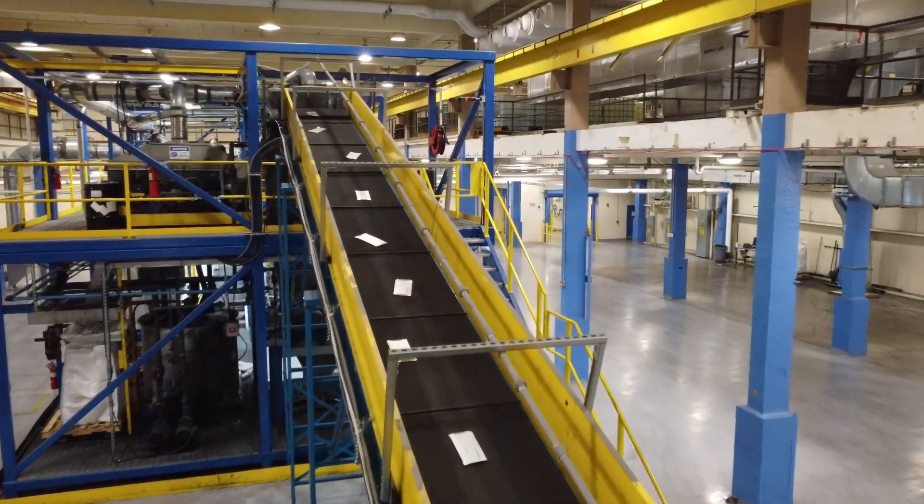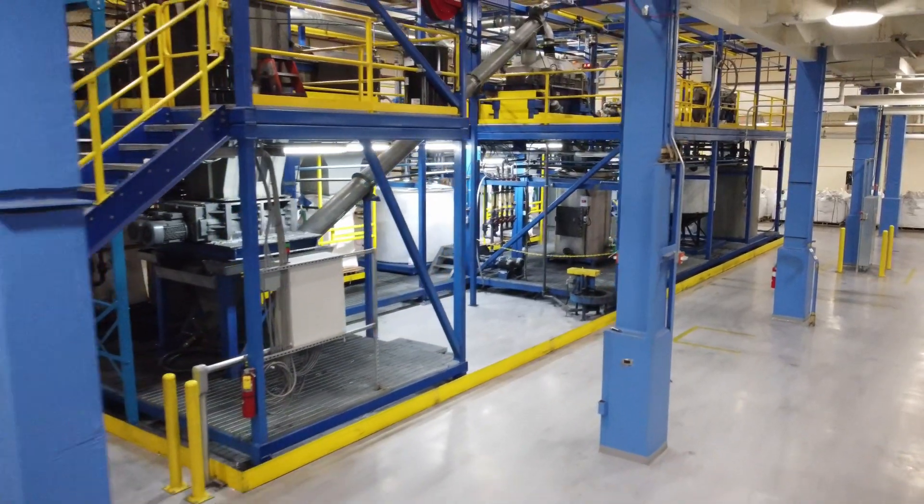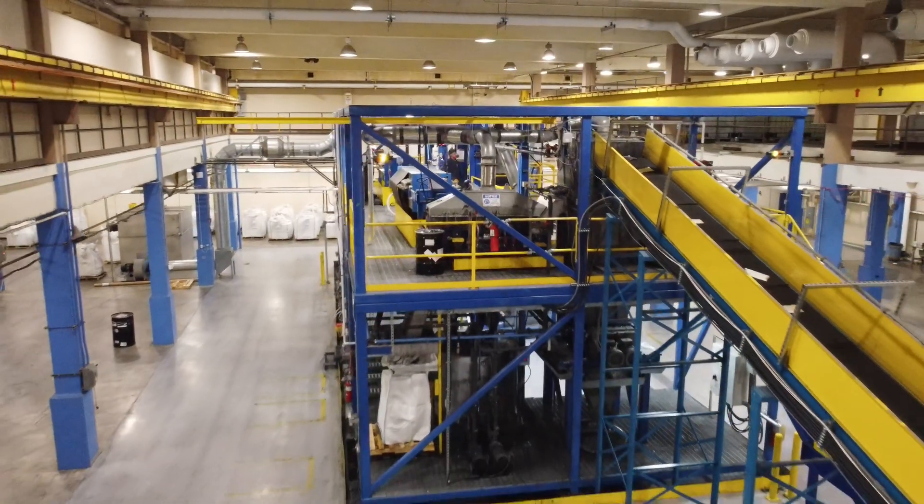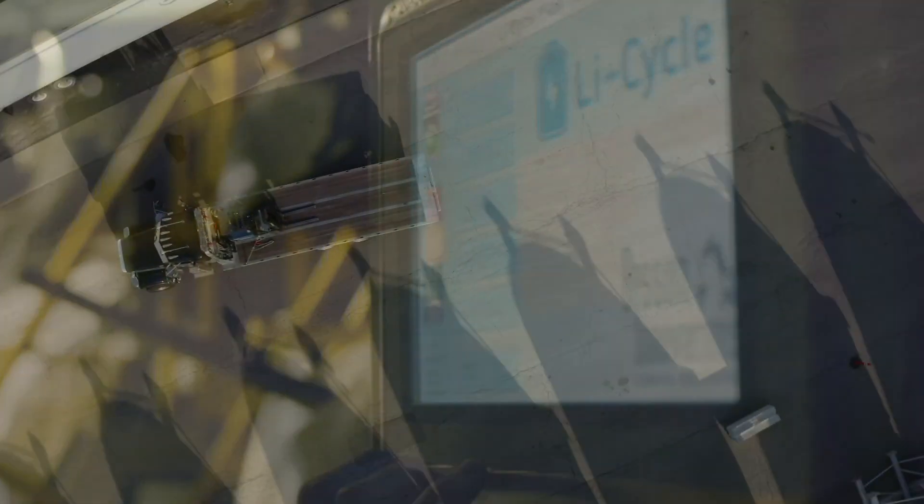The initial need from Bolter was really around the installation of the equipment, but as we got to know the team, that quickly expanded. So once the machinery was installed, we then brought them back — they helped us with maintenance, they helped us with other startup activities, and ultimately that has led to a more efficient process for us.